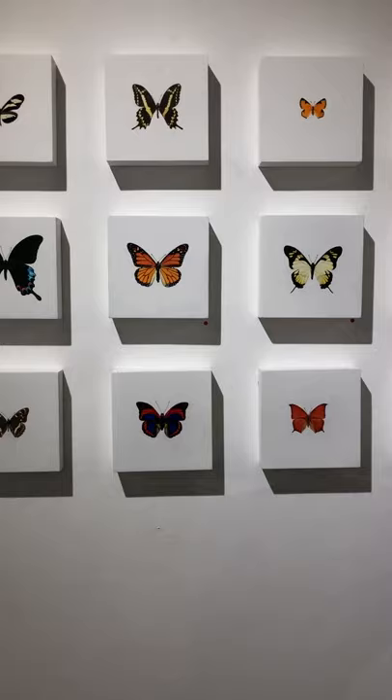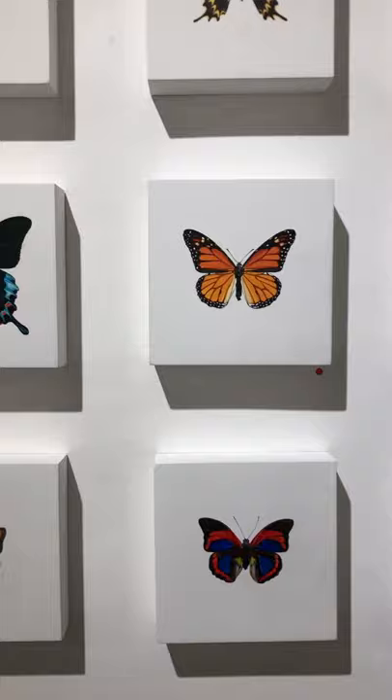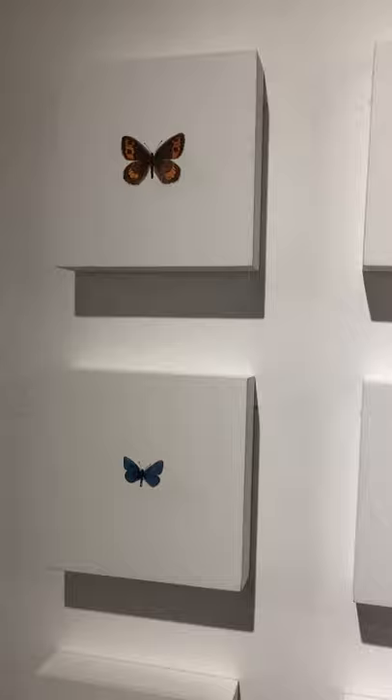One butterfly you might recognize is the Western Monarch. Monarchs in the last 10 years have dwindled from a population of tens of millions to 28,000. It's very possible that by the end of this show they will end up on the endangered species list and will be offered federal protection.